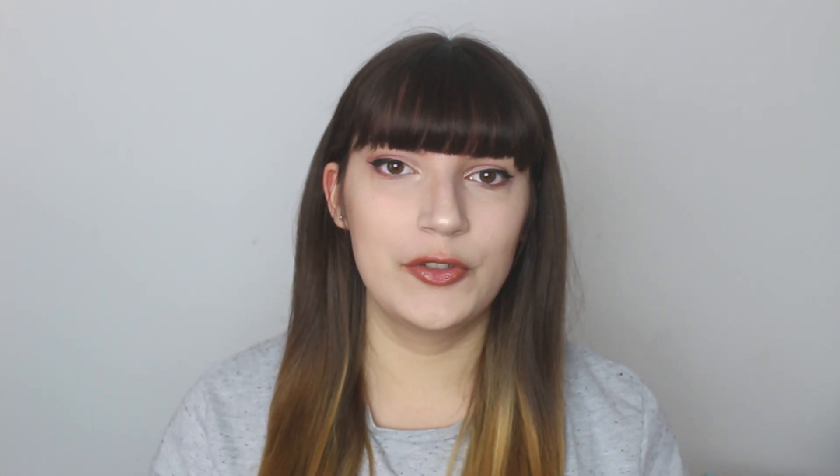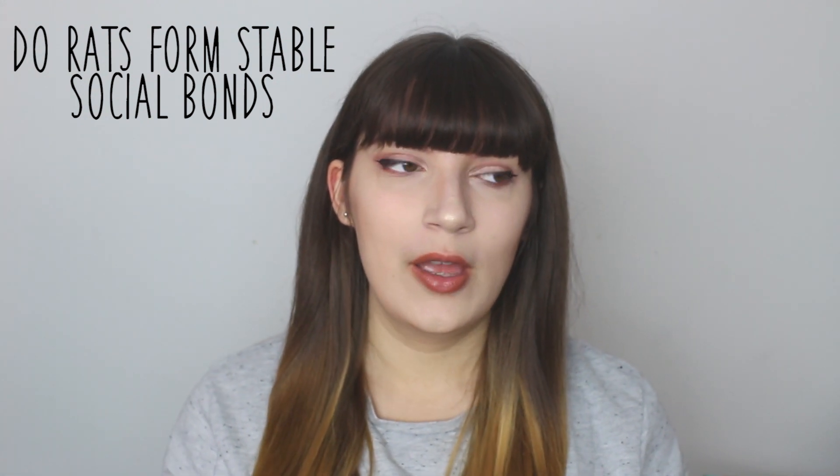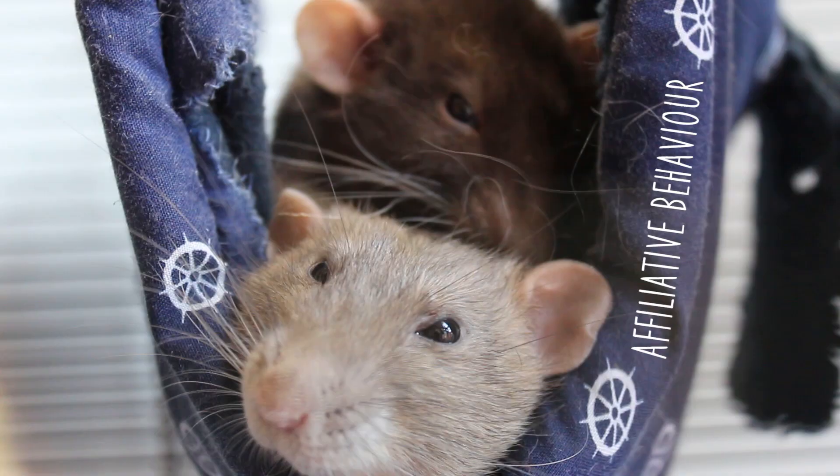One of the biggest parts of the degree here in the UK is doing your thesis or dissertation at the end of three years. I chose to do mine on rats — the official title was 'Do rats form stable social bonds?' For a couple of months I watched different groups of rats interact, recording their affiliative behaviours like grooming and their agonistic behaviours like biting and pinning. At the end I did find that rats form stable social bonds with specific members of their group, basically proving they have best friends, which was really cool.